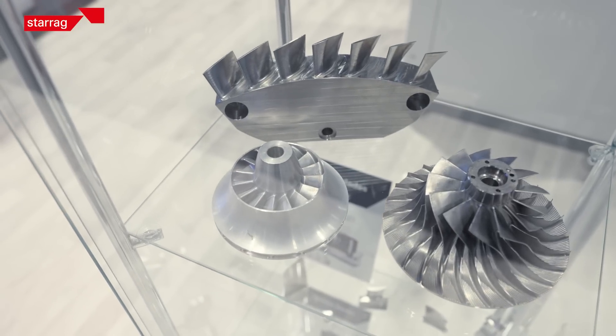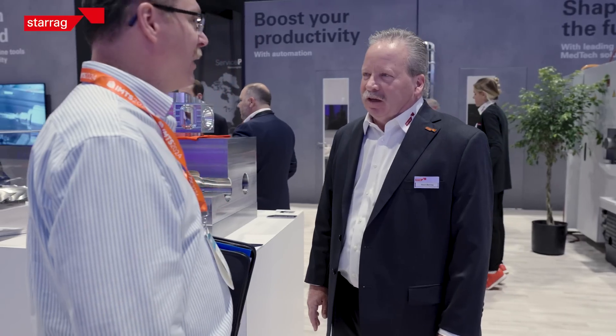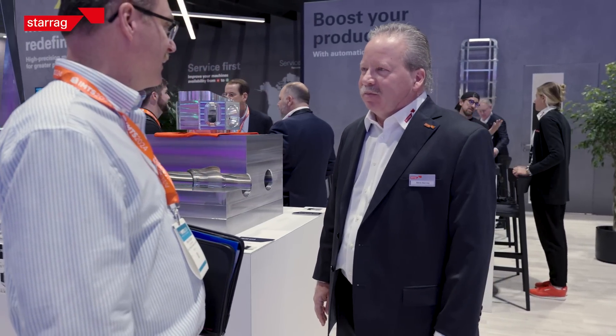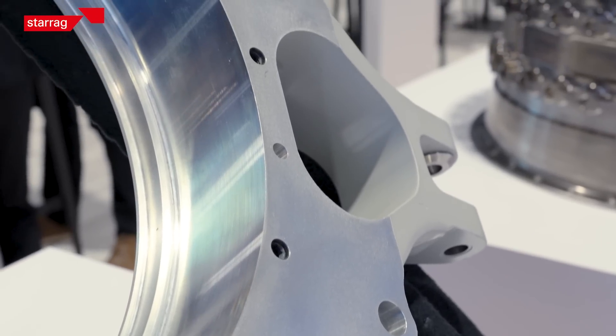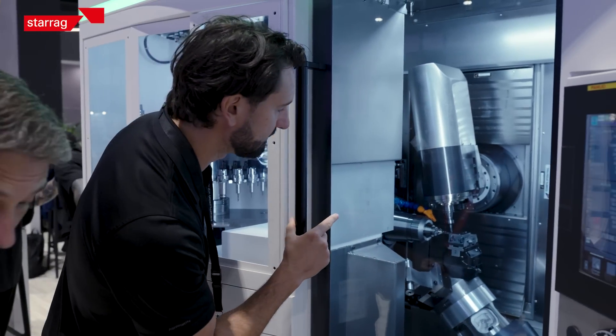Sterak continues to grow and invest in North America, not just because of our partnerships, but because of the team we've put together. I love working with Sterak because not only do we provide the most accurate machines on the market, but it's a company that supports our customers start to finish. Let Sterak help you boost your productivity.